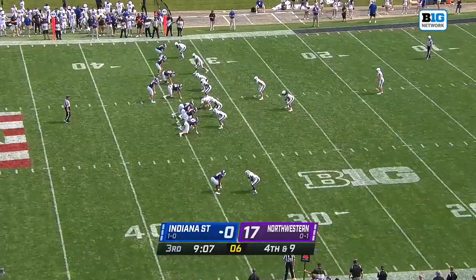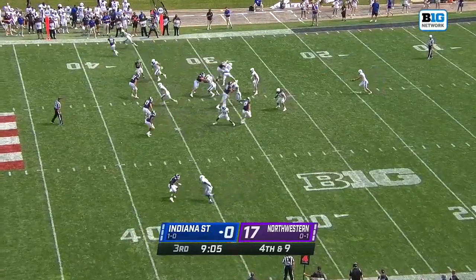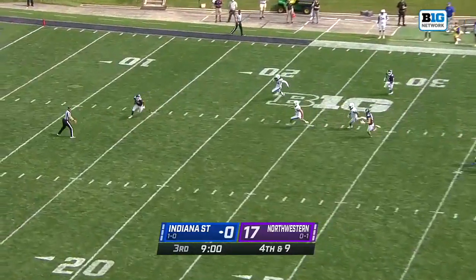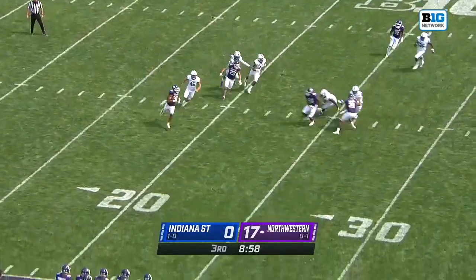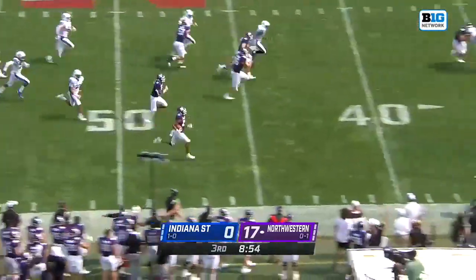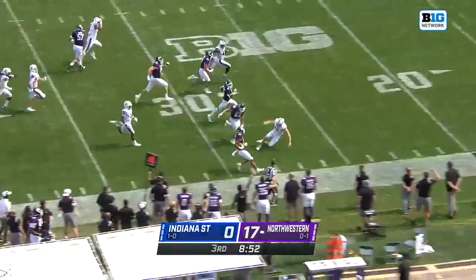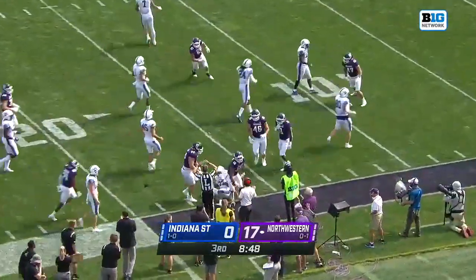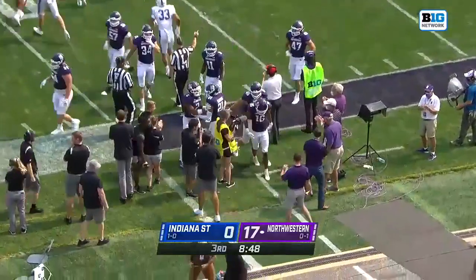Brandon Joseph had a 48-yard punt return earlier in this half. Here's the kick from Reiner — Joseph backed up all the way to his own 15-yard line. He's got a wall, and he brings it to the opposite sideline this time. He's just got the punter to beat. Reiner is being blocked. Johnson hurdles him. Joseph made that, and he was brought down after another monster return.